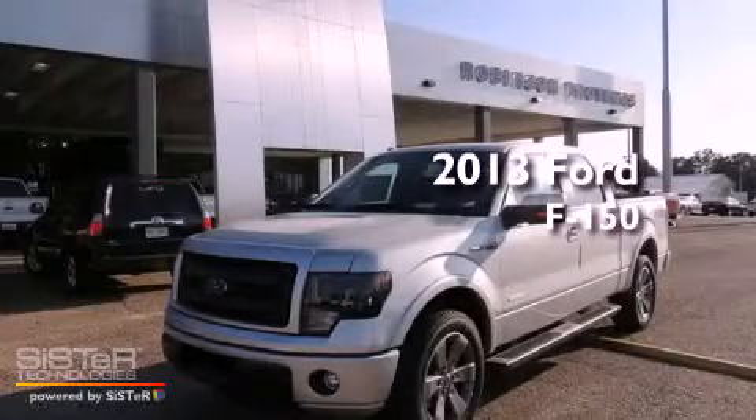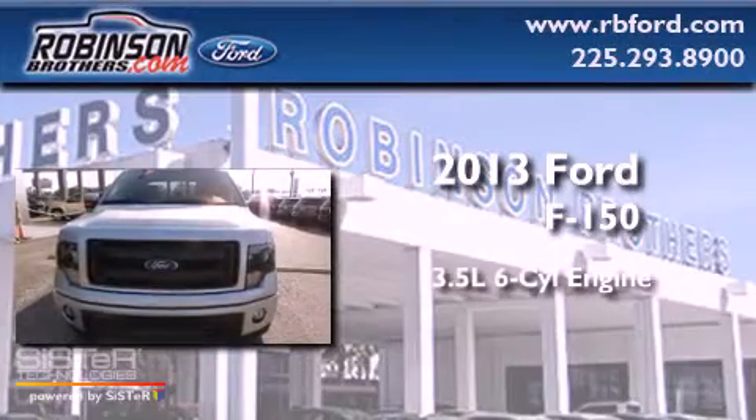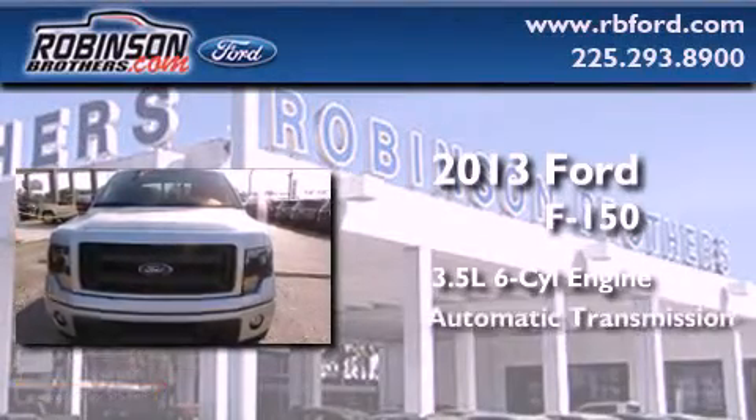This is a brand new 2013 Ford F-150. It has a 3.5 liter 6-cylinder engine and an automatic transmission.